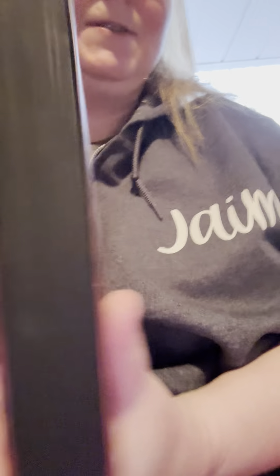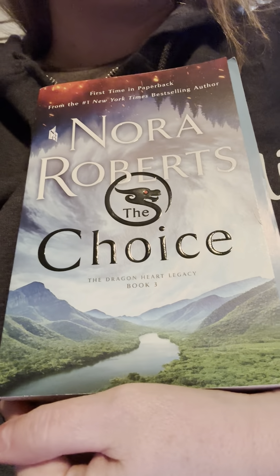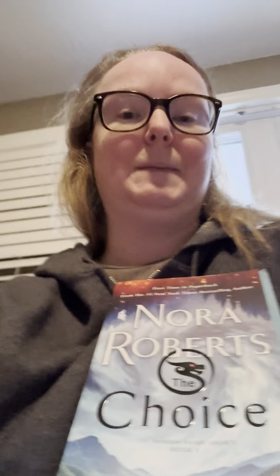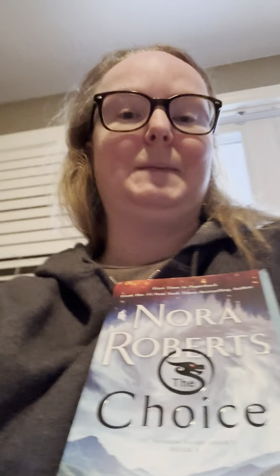I got Fourth Wing special edition with black sprayed edges. I got Iron Flame as well. And then I got this book by Nora Roberts. And that's it!